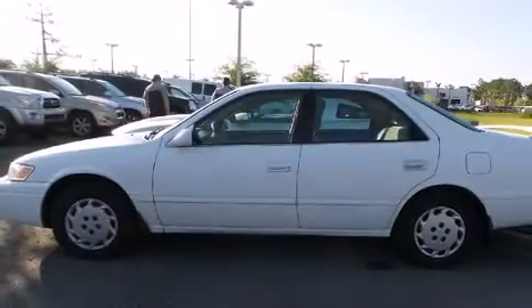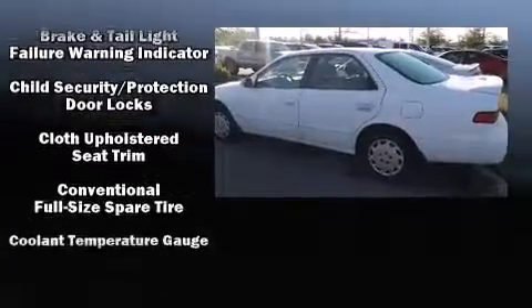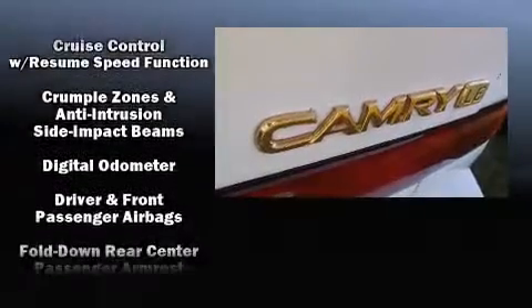The 1998 Toyota Camry. This four-door, five-passenger sedan provides exceptional value. It features an automatic transmission, front-wheel drive, and a 2.2-liter four-cylinder engine.